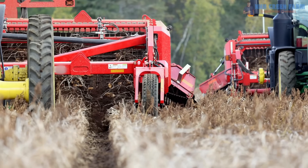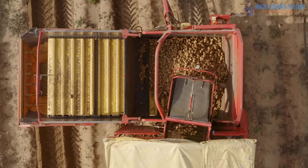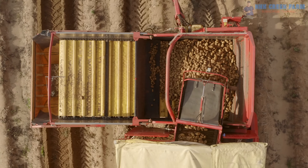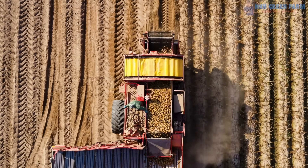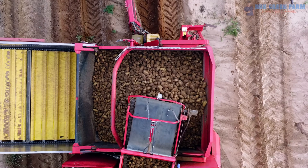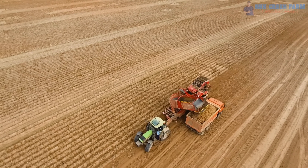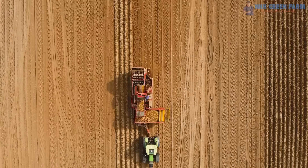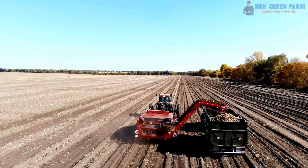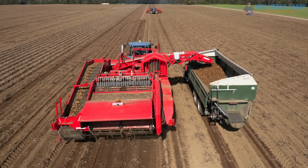Next up is the potato harvester — efficient, powerful and truly a game changer for farmers around the world. It is a specialized machine designed to dig potatoes from the ground while minimizing damage to the crop. From small farms to large agricultural operations, this tool has become essential to speeding up the harvesting process. The machine's digging blades gently lift the potatoes and soil onto a conveyor system. As the soil falls off, the potatoes are loaded into storage or directly onto a trailer, ensuring minimal waste and maximum efficiency.